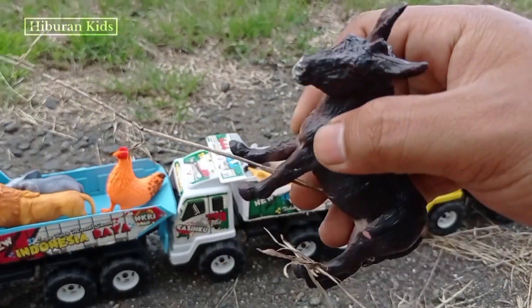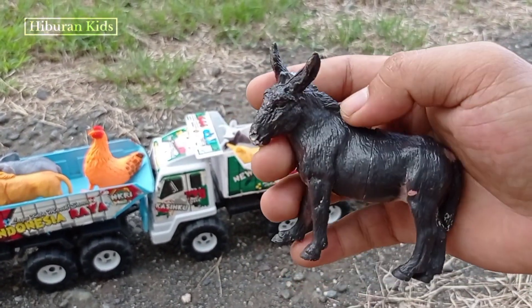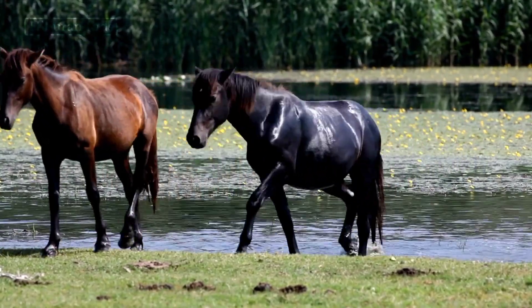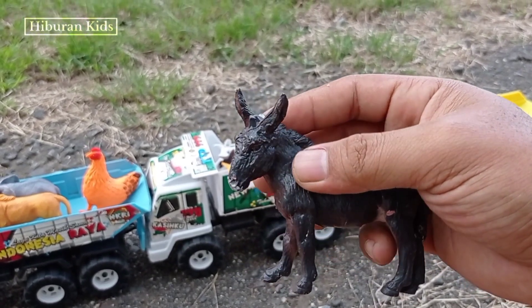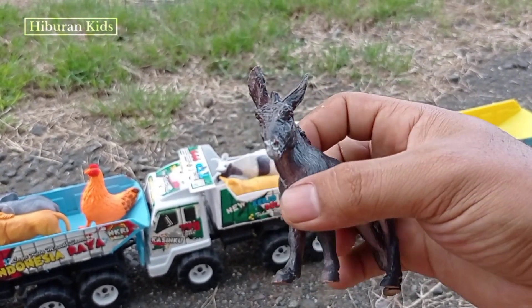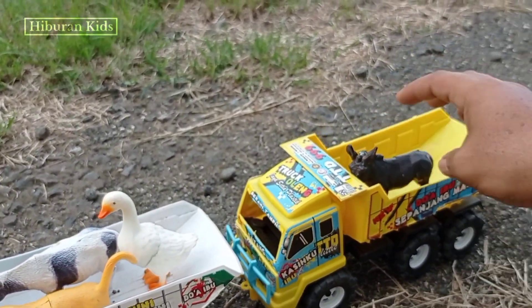Wadidaw, wadidaw! Lihat teman-teman, di sini kita juga menemukan hewan mainan kuda! Wih, keren sekali! Lihat mainannya! Kudanya warna hitam! Wih, keren dan lucu ya! Oke, mari kita angkut mainan ini menggunakan mobil trik oleng! Kita simpan di sini! Wih, keren!